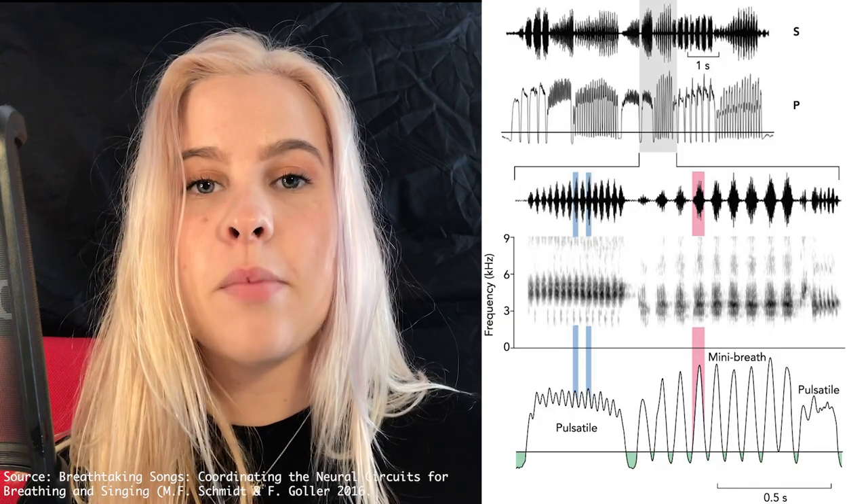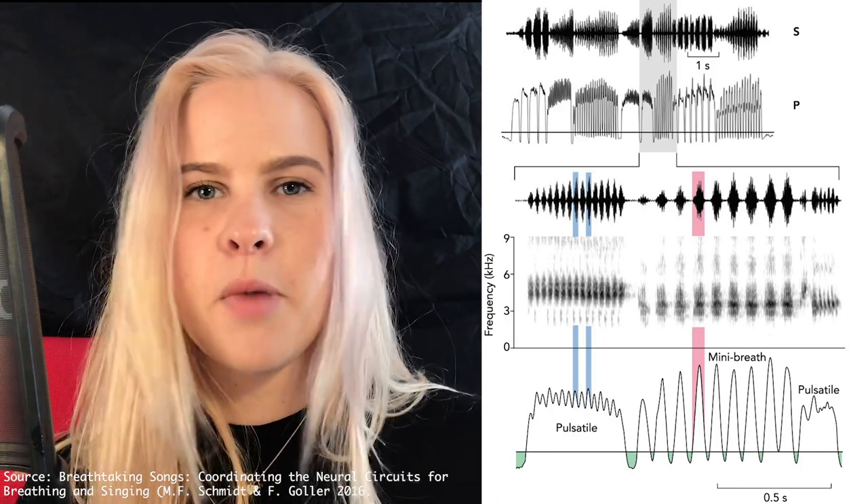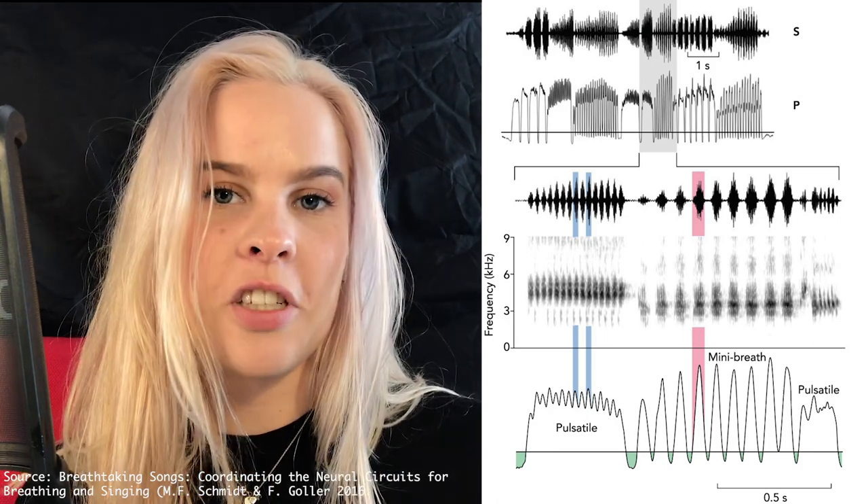As well as this, birds are able to take micro breaths whilst still singing, lasting 12 to 15 microseconds but giving enough extra oxygen to continue the song.